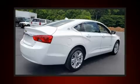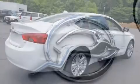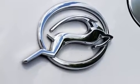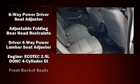Chevrolet ensures the safety and security of its passengers with equipment such as dual front impact airbags with occupant sensing airbag, head curtain airbags, traction control, brake assist, a panic alarm, OnStar, and four-wheel disc brakes with ABS.